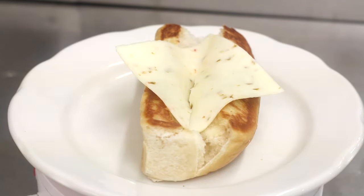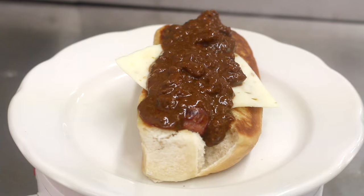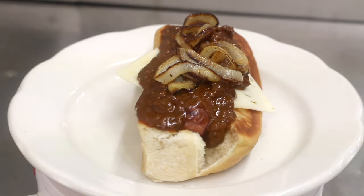The Sean's Dog comes with pepper jack cheese at the bottom, some chili, grilled onions, and sriracha.